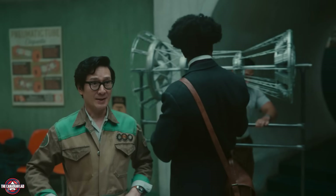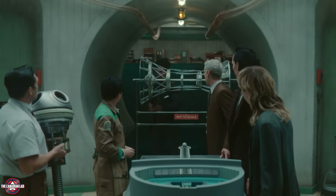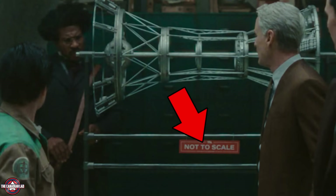Number 6: Obi keeps going on about how little time he had to prepare the model, and despite that, he still made a 'not-to-scale' sign for this miniature version of the loom.